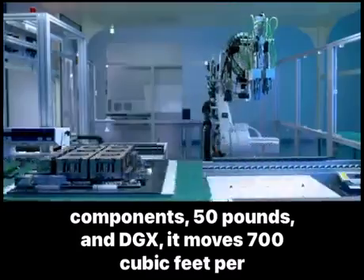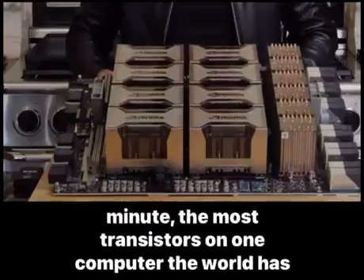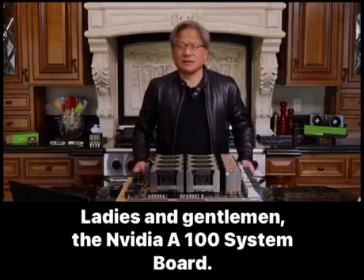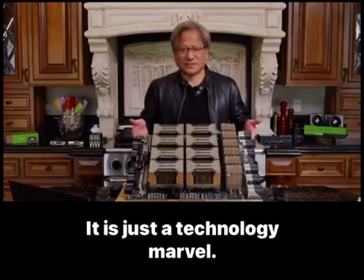In DGX, it moves 700 cubic feet per minute. The most transistors on one computer the world has ever made. Ladies and gentlemen, the NVIDIA A100 system board. It is just a technology marvel. It is very wonderful. It is very beautiful.